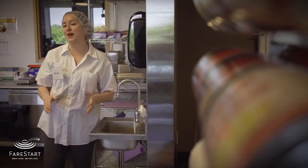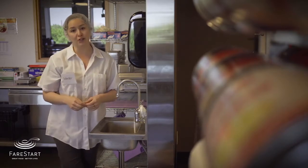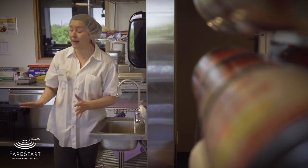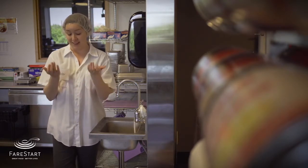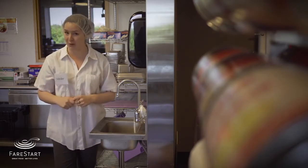Sometimes our bodies do things without our permission — for instance, coughing and sneezing. If you feel like you're going to cough or sneeze, cover your nose and mouth with your hands and turn away from any food. This helps limit the spread of germs. Now the germs live in your hands, so it's back to the hand washing station for a quick rewash.